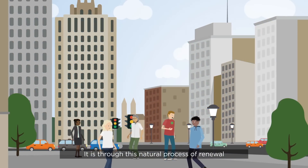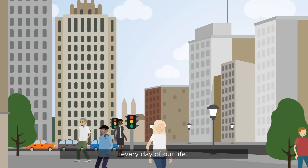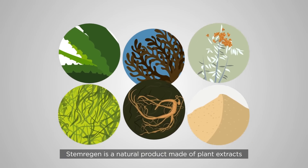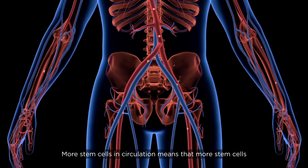It is through this natural process of renewal that the body maintains optimal health every day of our lives. Stem Regen is a natural product made of plant extracts that have been documented to support the release of stem cells from the bone marrow, thereby increasing the number of circulating stem cells. More stem cells in circulation means that more stem cells are available to participate in the process of tissue repair.